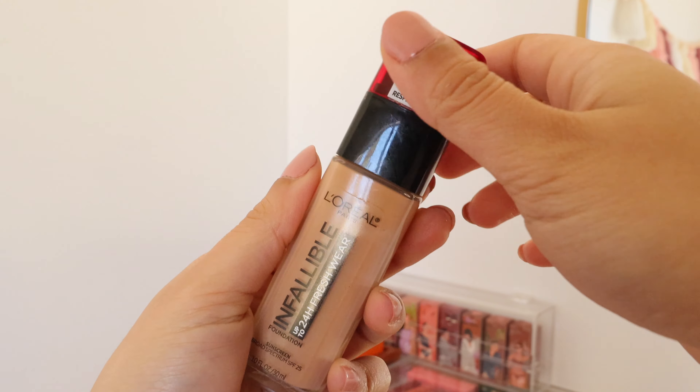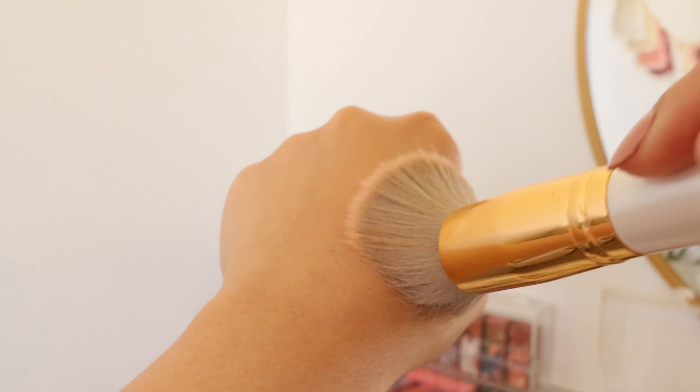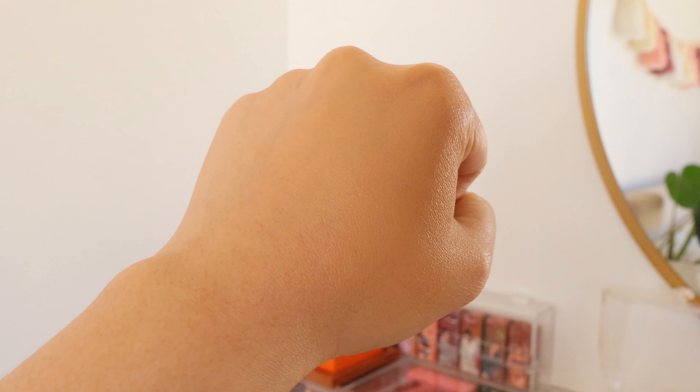Next category is foundation. I have a couple of foundation favorites here. Let's start with my everyday foundation — this is the L'Oreal Infallible 24-Hour Fresh Wear Foundation. This replaced my Maybelline Fit Me foundation. I love it because it's a sheer, buildable to medium coverage, but it doesn't look like it's sitting on top of my face. It looks natural, so it's great for everyday makeup. It doesn't look dewy but it doesn't look matte either — really your skin but better. I love that I can blend it with a sponge or brush and get the same look. It's super easy to blend and very lightweight.